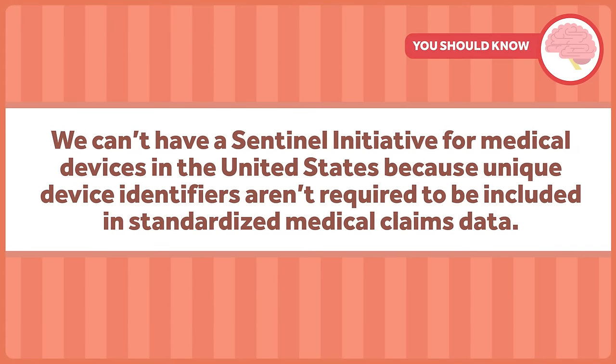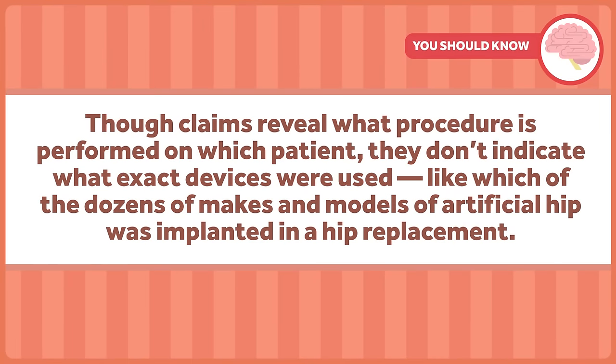We can't have a Sentinel Initiative for medical devices in the United States because unique device identifiers aren't required to be included in standardized medical claims data. Though claims reveal what procedure is performed on which patient, they don't indicate what exact devices were used — like which of the dozens of makes and models of artificial hips were implanted in a hip replacement.